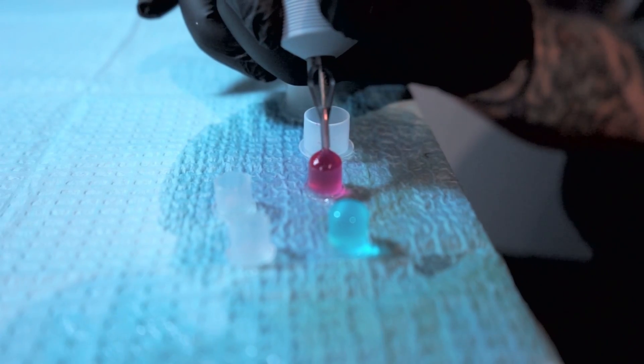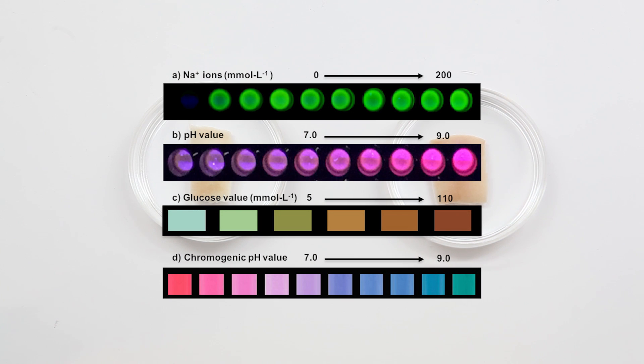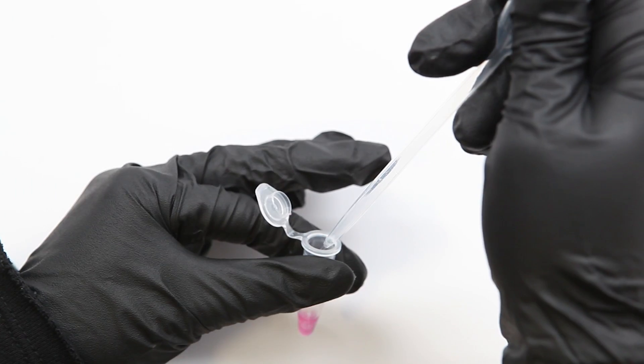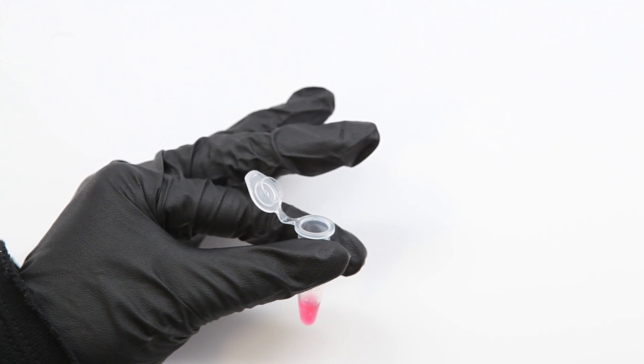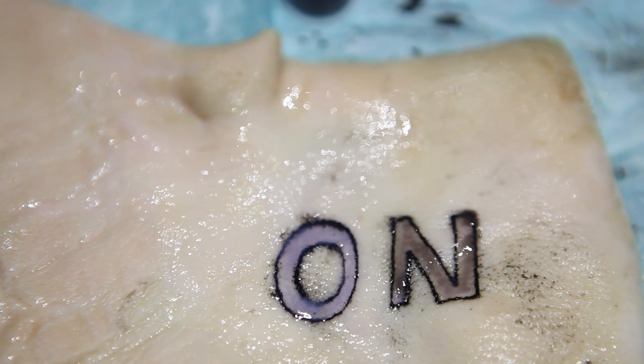Traditional inks are replaced with biosensors whose colours change in response to variations in the intestinal fluid. The pH sensor changes between purple and pink and the glucose sensor between blue and brown. The sodium and second pH sensor fluoresce at a higher intensity under UV light.